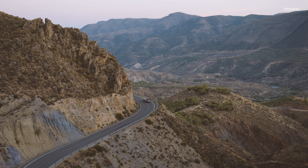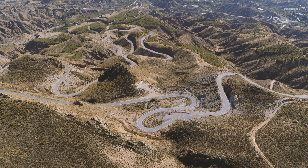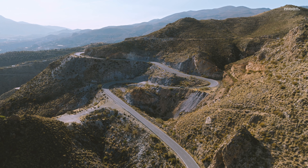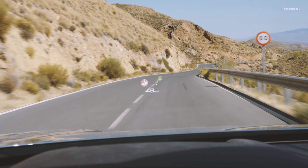회생제동을 통해 회복할 수 있는 전력량은 최대 265kW이며, 포르쉐 타이칸에 처음 도입된 800V 시스템은 최대 270kW의 출력으로 빠른 DC 충전을 가능하게 합니다. 800V 시스템은 충전 시간 단축에도 기여합니다.